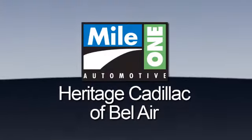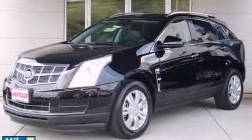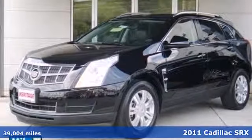Mile One Heritage Cadillac of Bel Air — here's the vehicle for you. It's a 2011 Cadillac SRX.